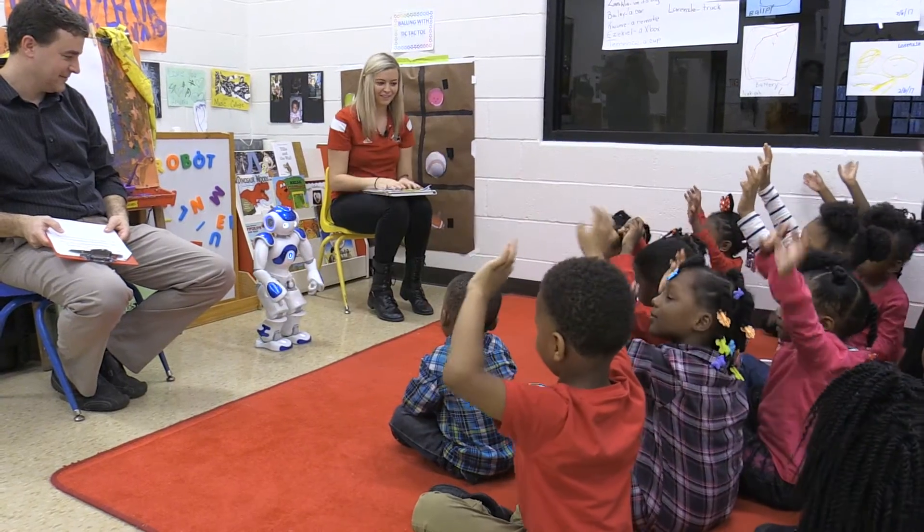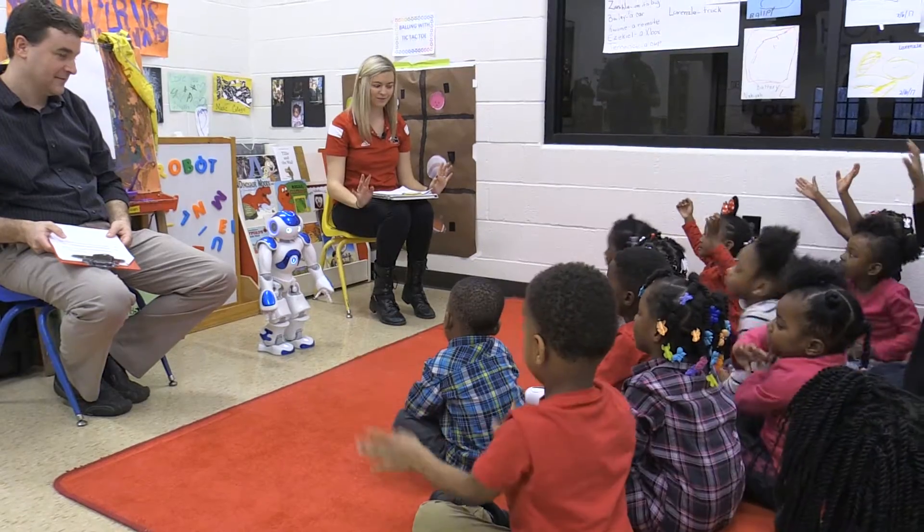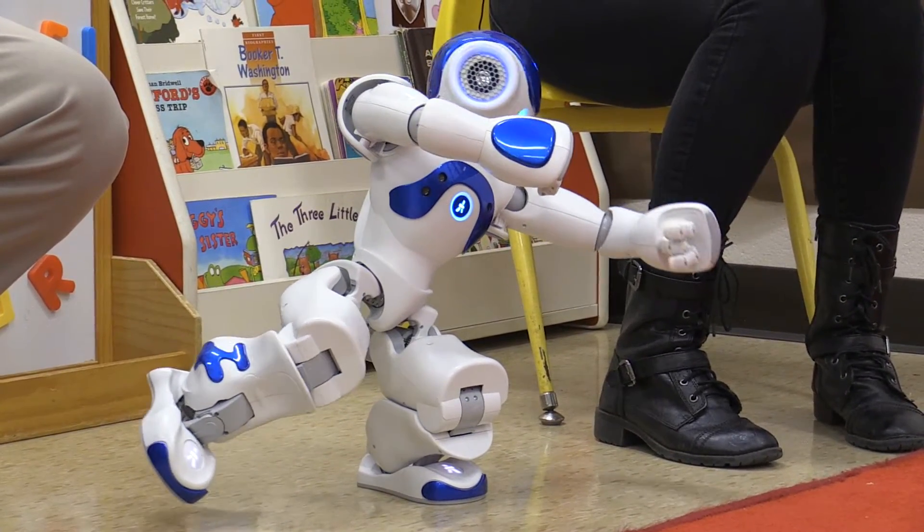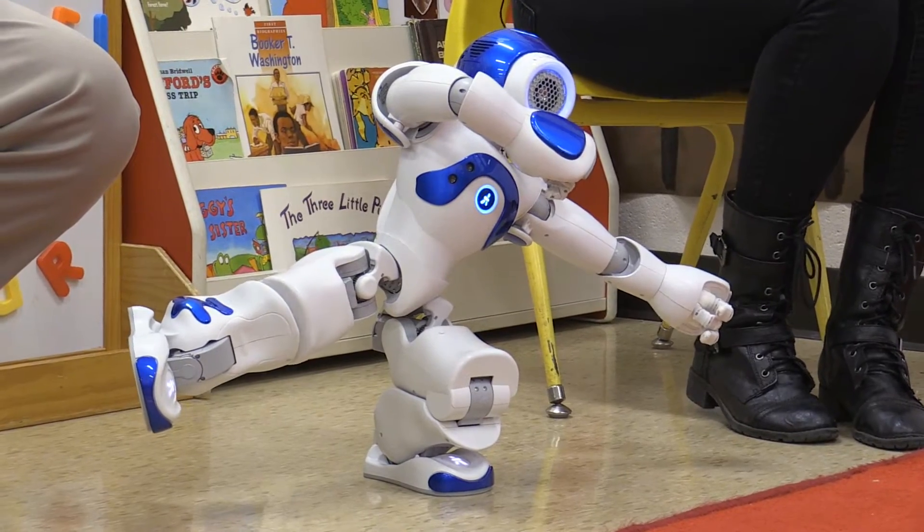It's nice to see the kids finding a new way to learn and being excited about it, and just engaging the robot in a different way because they don't see the robot every day. Each of the robot's movements, expressions, and behaviors are programmed — the researchers describe it as a bit like puppetry with choreographed elements.